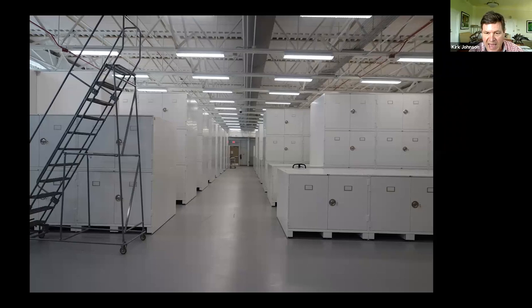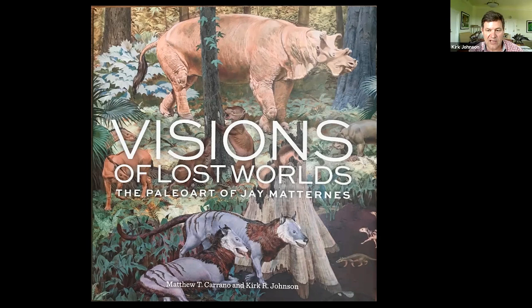We did a fun book about Jay Maternus' paintings called Visions of Lost Worlds: The Paleo Art of Jay Maternus, which shows a lot of those murals and drawings. Then an anthropologist studied the entire process of making the Deep Time hall and wrote a book called Extinct Monsters to Deep Time: Conflict, Compromise and the Making of Smithsonian's Fossil Halls. The big question for me now is what next, because we have this amazing museum and are discussing what's going to happen with between 30 and 50,000 square feet of unused exhibit space.